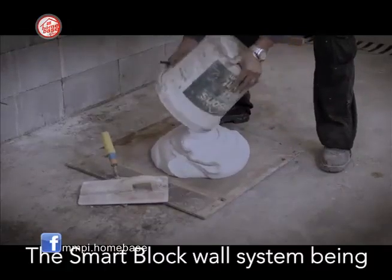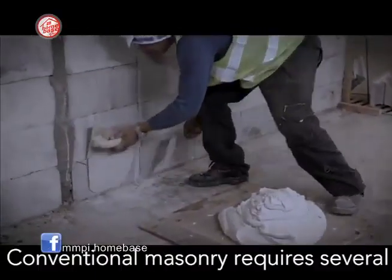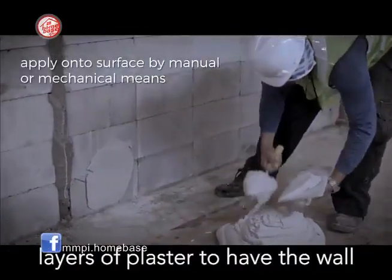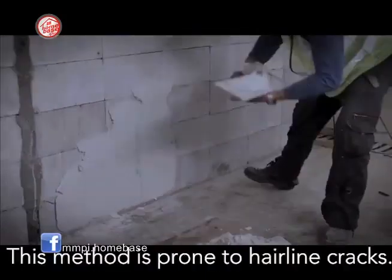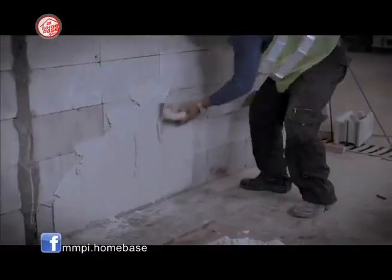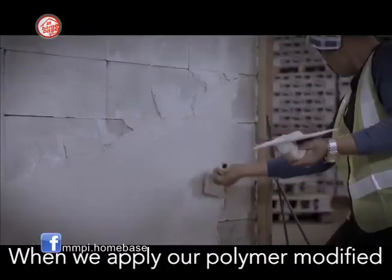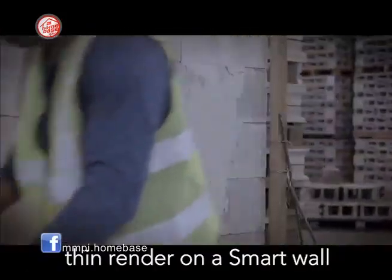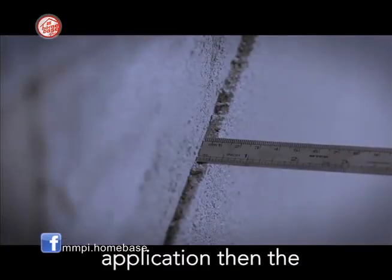The smart block wall system, being 100% cordial, can act as a shear wall. Conventional masonry requires several layers of plaster to have the wall ready for paint — a method prone to hairline cracks. When we apply our polymer-modified Thinset Render on a smart wall, it only requires a 10mm thick application, and then the wall is ready to paint over.